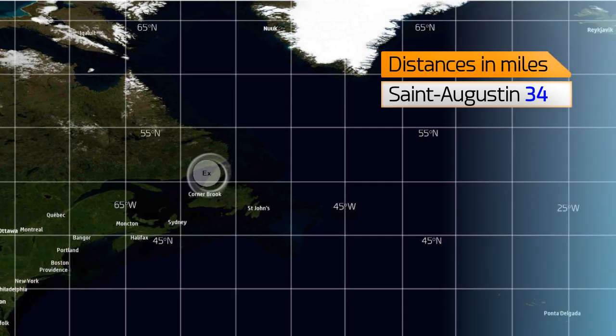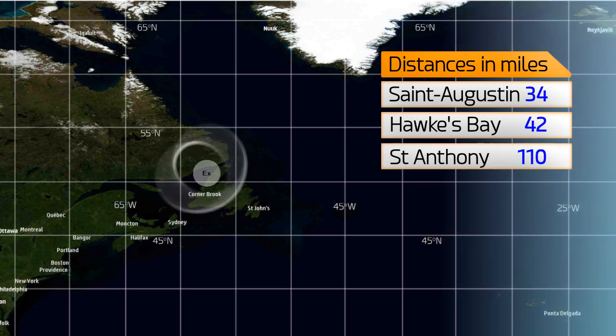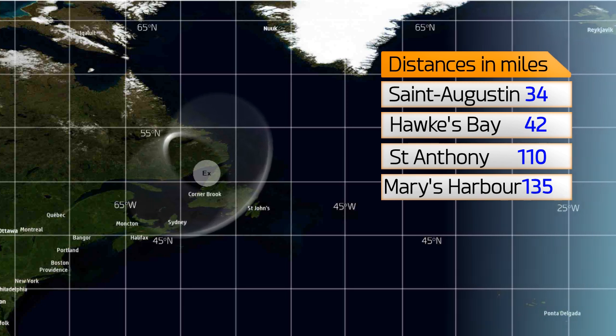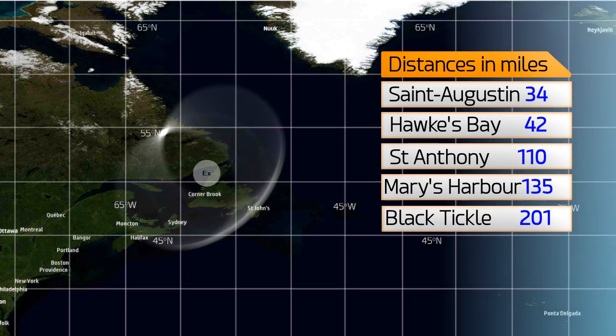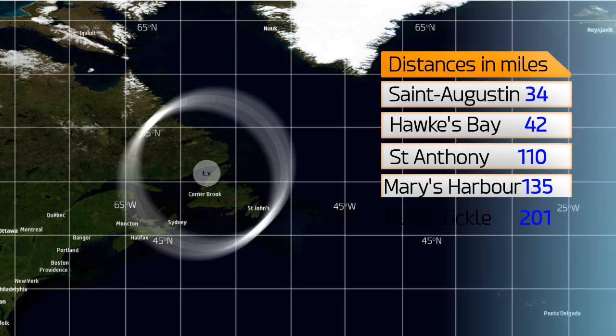Current distances: 34 miles from St. Augustine in Quebec, 42 miles from Hawke's Bay, 110 from St. Anthony, 135 from Mary's Harbour in Labrador, and 201 from Black Tickle on the eastern coast of Labrador.